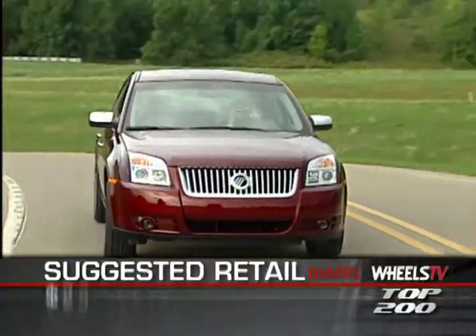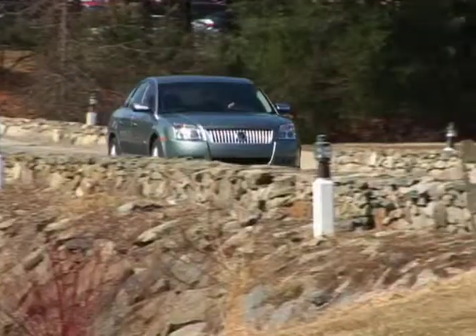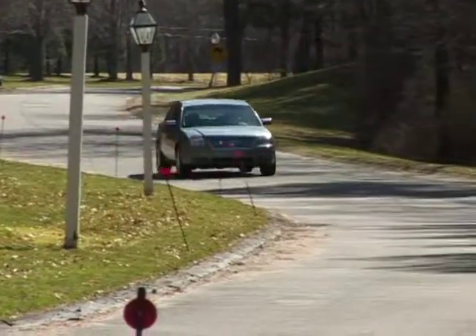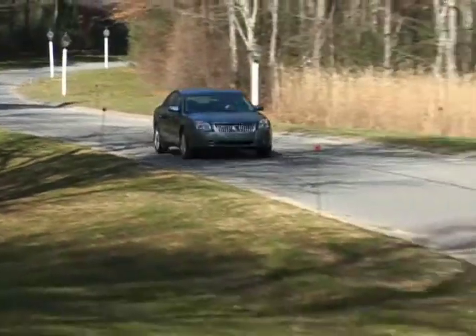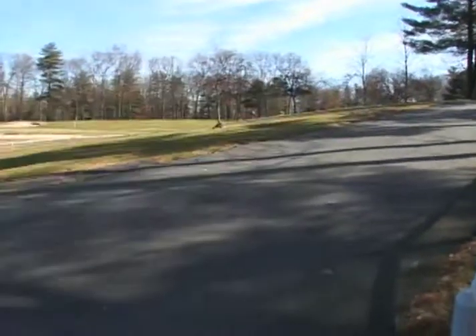MSRP for the base trim level Sable is $23,780, with the all-wheel drive Premier version listing at $29,420. Our test Sable came with several options including the navigation system, carrying a window sticker of more than $33,000. All Sables come with a factory three-year, 36,000-mile warranty.